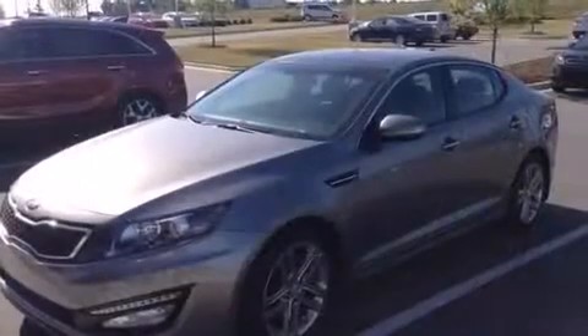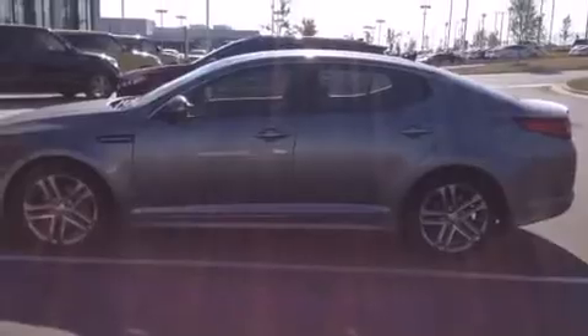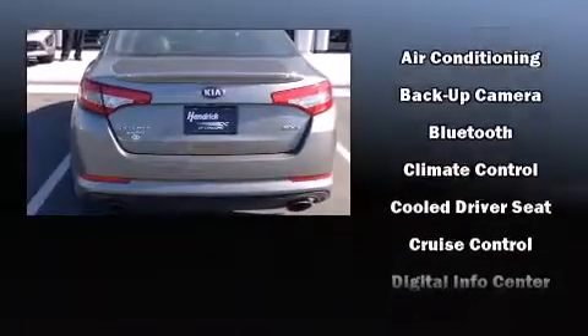Kia prioritized fit and finish, as evidenced by a tachometer, an automatic dimming rear-view mirror, front dual-zone air conditioning, high-intensity discharge headlights, heated door mirrors, and a split-folding rear seat.